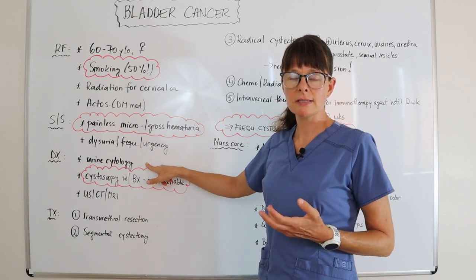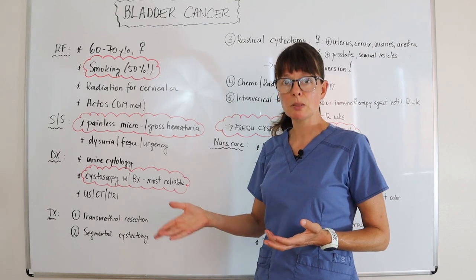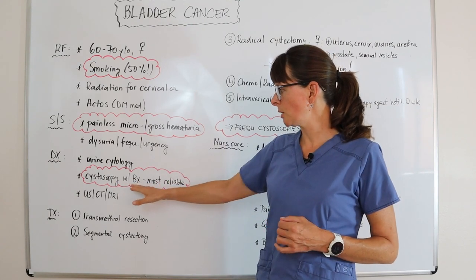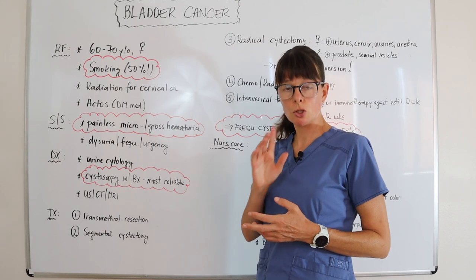For diagnostic tests, a urine cytology is usually sent off — this is a test to check the urine for any malignant cells that are spilling into the urine sample. However, the most reliable test is a cystoscopy with a biopsy.